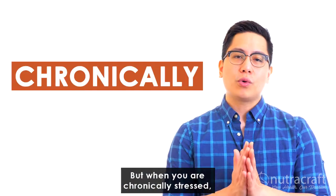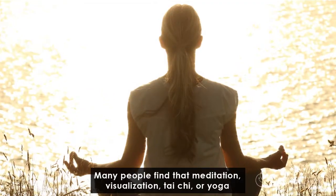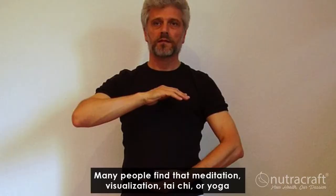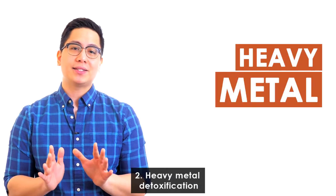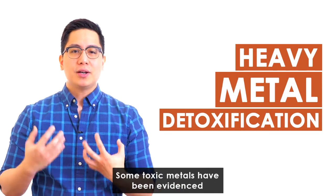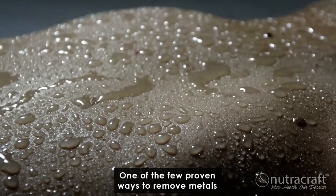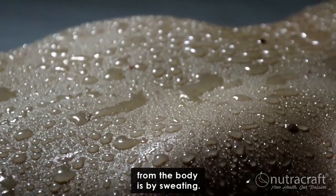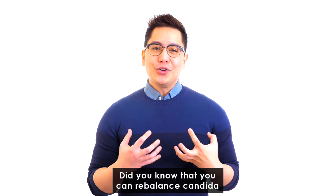A few lifestyle habits can help fight candida. One: avoid stress. Some stress, like temporary nervousness or challenging exercise, can be good for the body, but when you are chronically stressed it impairs the immune system. Many people find that meditation, visualization, tai chi, or yoga help them keep stress to a minimum. Two: heavy metal detoxification. Some toxic metals have been evidenced to promote candida growth. One of the few proven ways to remove metals from the body is by sweating.